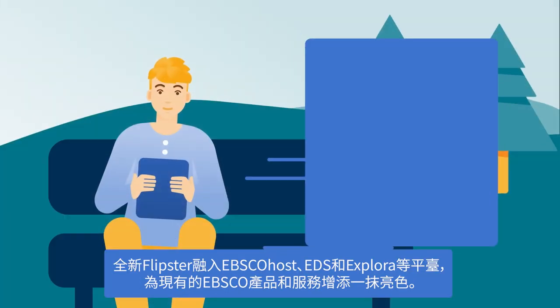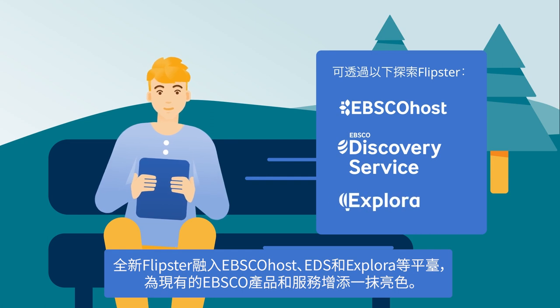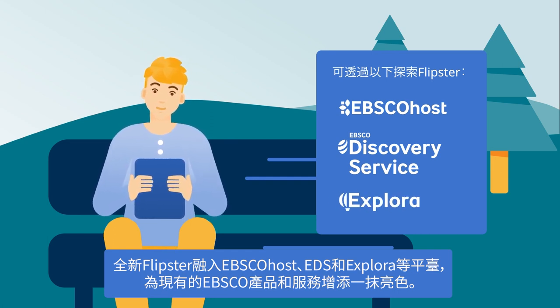Flipster magazines are discoverable in the new EBSCOhost, EDS, and Explora interfaces, making it the perfect complement to your existing EBSCO products and services.